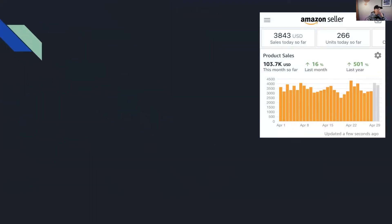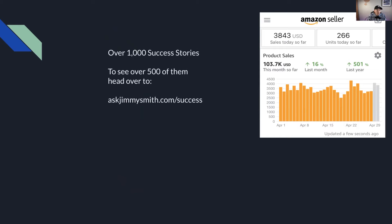First, before we get into that, I wanted to show you a screenshot. This screenshot is from the first month where we crossed over $100,000 in sales in one month. That happened back in April of 2019, and we have consistently been over that amount since then. We've actually gotten up to about $195,000 in one month in May of 2020, but we consistently stay above $100,000 per month.